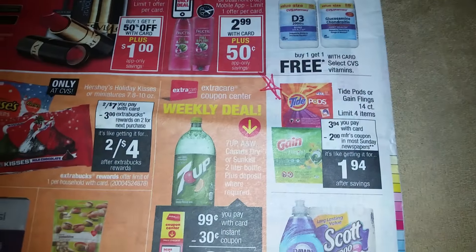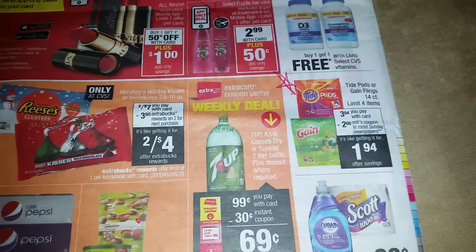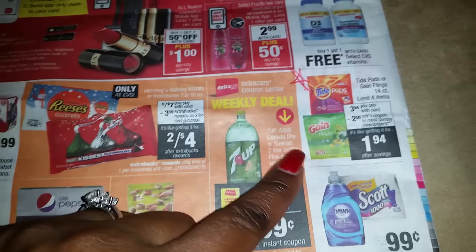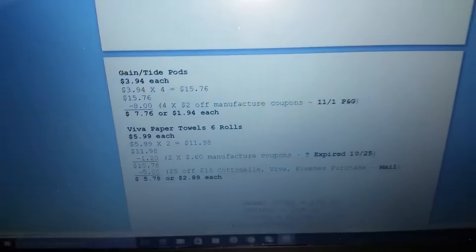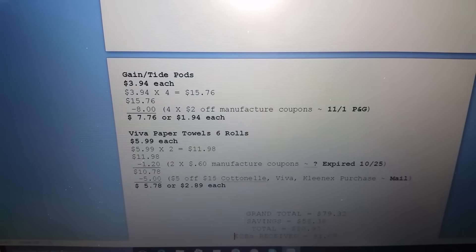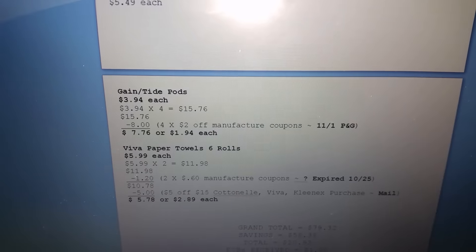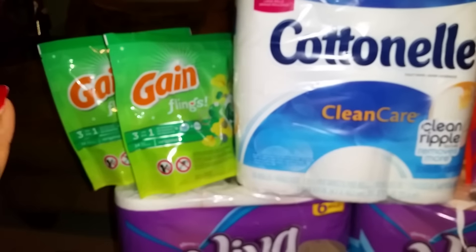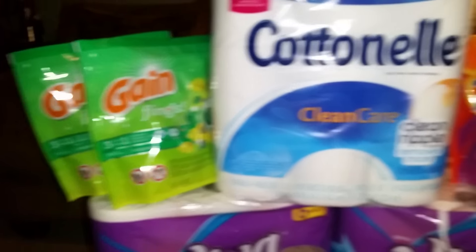I don't usually pick up detergent much, but when I saw Tide and Gain were part of the deal, they had me. I picked up four — two Tide and two Gain — at $3.94 each, coming to $15.76. I had four $2 off manufacturer coupons from today's November 1st P&G inserts, which brought the total down to $7.76 for all four. That's awesome because I only buy this stuff on sale with great coupons.